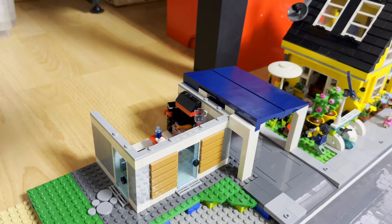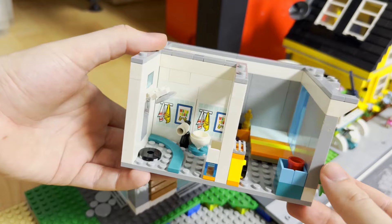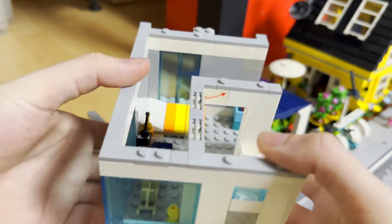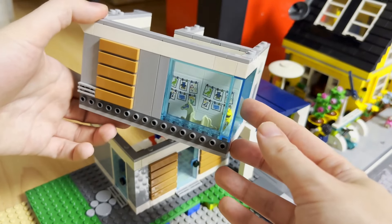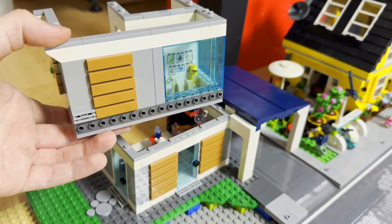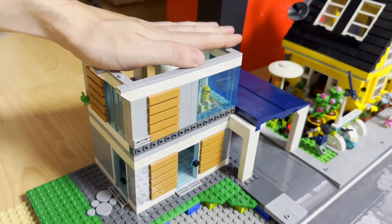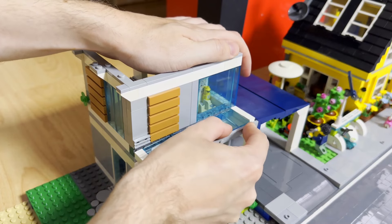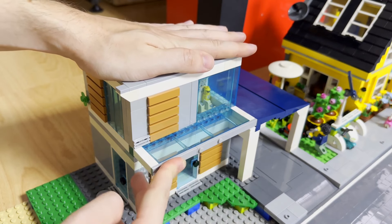Weiter ging es mit der ersten Etage. Die Grundstücke blieben eigentlich soweit vorhanden. Man hat hier vorne noch eine Reihe Brick Modifieds — zu denen kommen wir später noch. Hier an der Seite ist noch eine Noppe frei, da wird noch später ein bisschen Grünzeug drankommen. Drinnen wird jetzt gleich ein Badezimmer und ein Kinderzimmer entstehen. So sieht das Ganze dann mit Inneneinrichtung aus: das Badezimmer vorne und das Kinderzimmer hinten mit einem Schaukelpferd dazu.